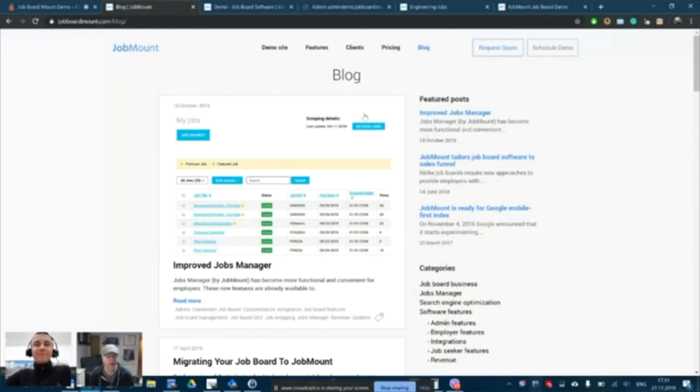What feature is Andrew most excited about adding to the platform? He'd like to make it easier for candidates to apply. Currently, candidates have to create a profile, upload a resume, and then get redirected to a third party and do it all over again. He'd really want to solve that — there are different ways to do it but it's still an open question.